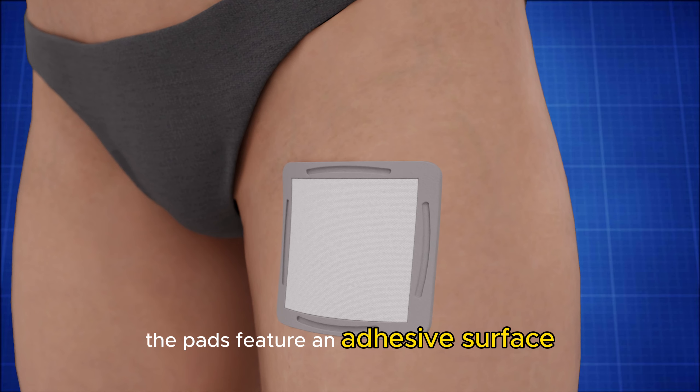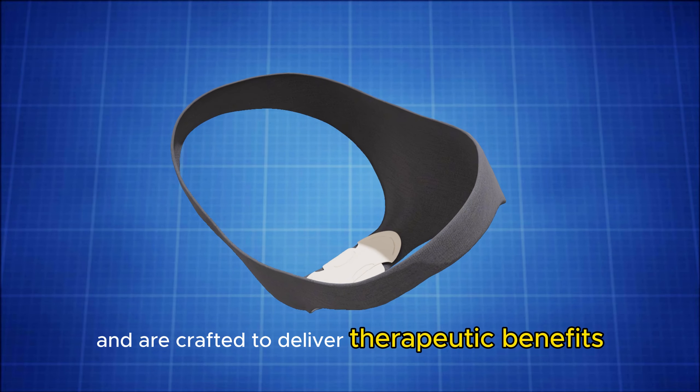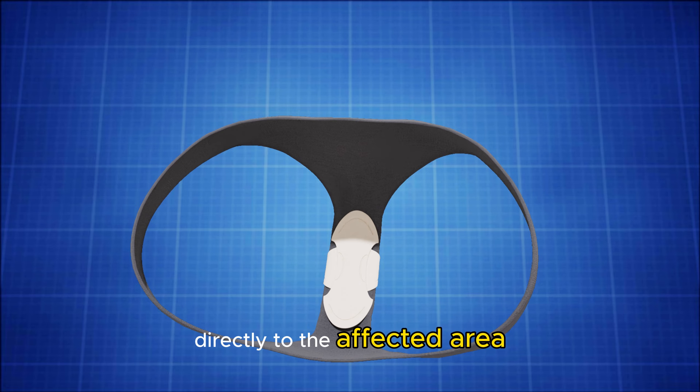The pads feature an adhesive surface for secure application, indentations to prevent leakage, and are crafted to deliver therapeutic benefits directly to the affected area.